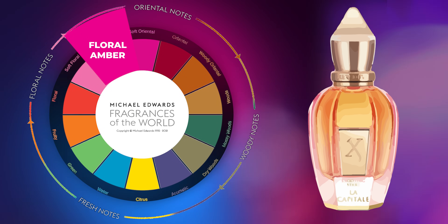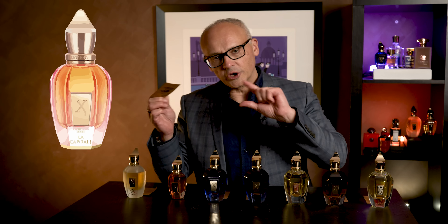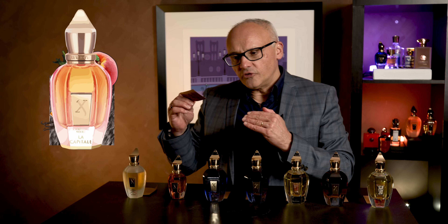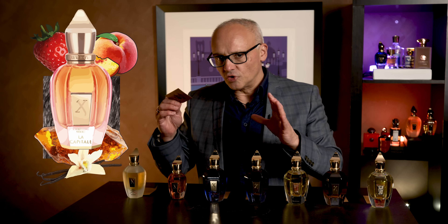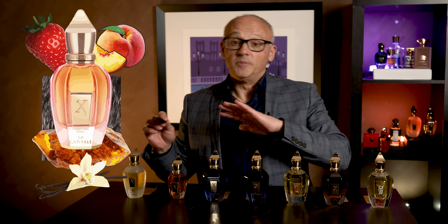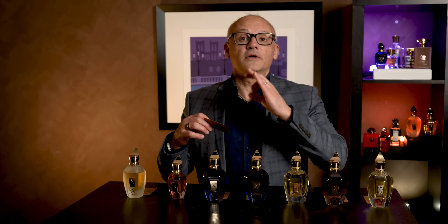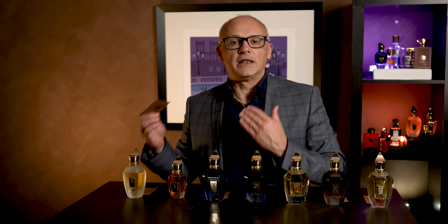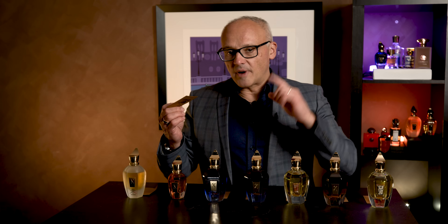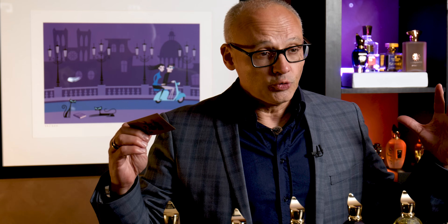This next fragrance is categorized as a floral ambre — what used to be known as floral oriental. For me, the opening was this delicate peach and strawberry combination. On my skin as it dries down, it goes into a beautiful vanilla amber musk. You would think that with strawberry, peach, vanilla, amber, and musk, this would be very female leaning — and yes, it is more female leaning in its scent profile. However, I wear this and it smells divine on me.